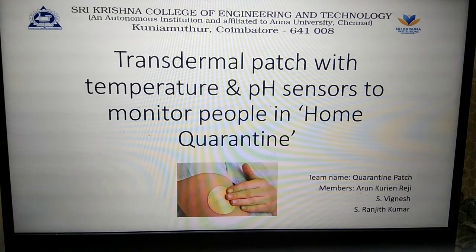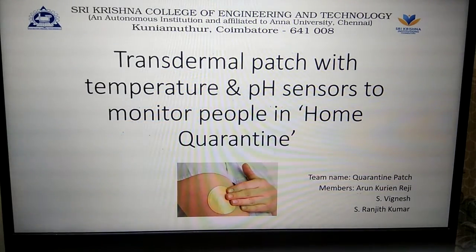Greetings, this is Team Quarantine Patch from Sri Krishna College of Engineering and Technology, Convitor. Let me introduce you to our product: a transdermal patch with temperature and pH sensors to monitor people in home quarantine.